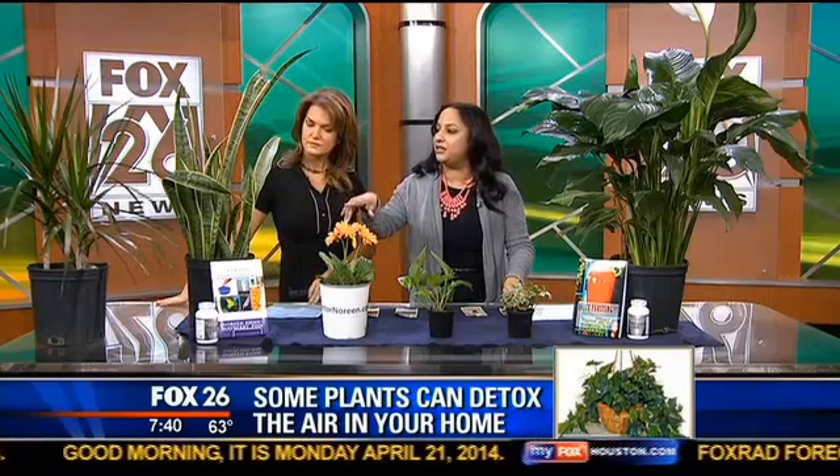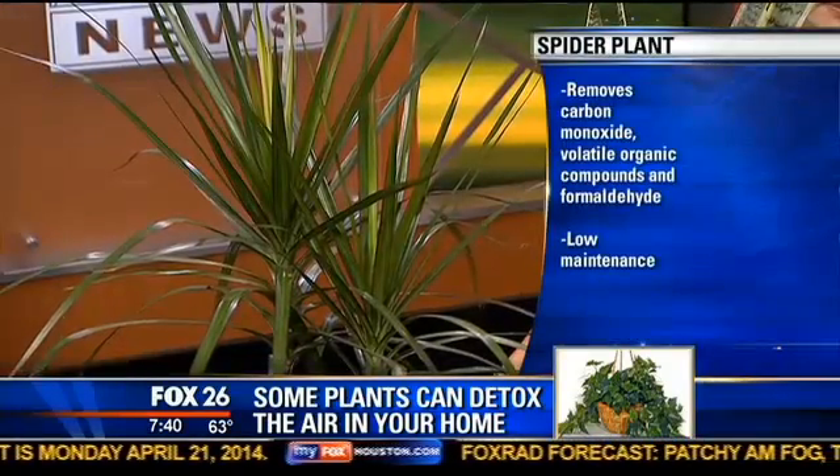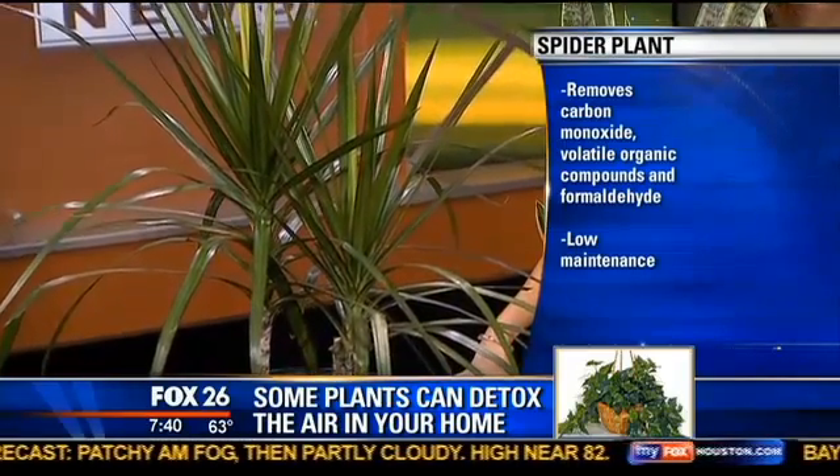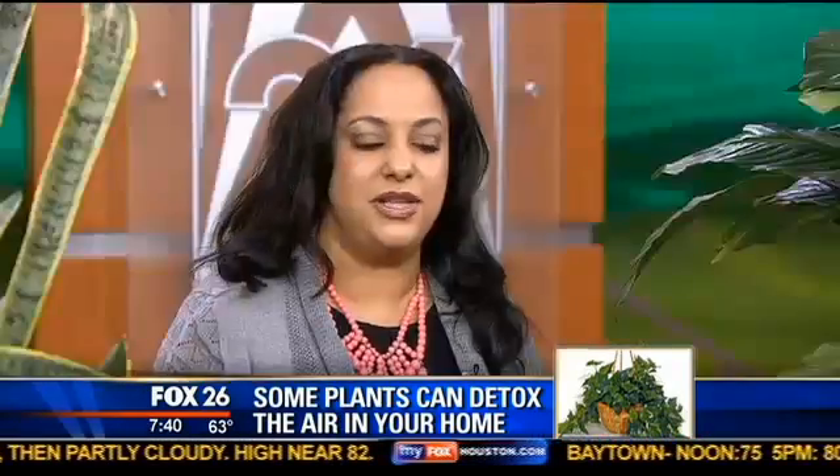We don't want to leave this one out down here. That's the red edge dracaena. The red edge dracaena is a wonderful plant, as well as its cousin the spider plant, because it will remove carbon monoxide from the air. It also gets rid of formaldehyde and volatile organic compounds, and it's low maintenance.